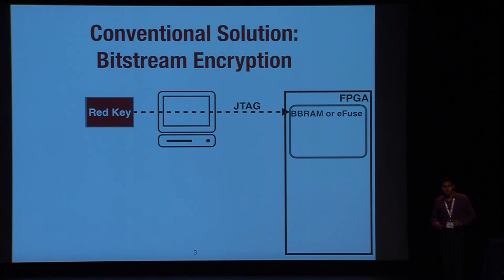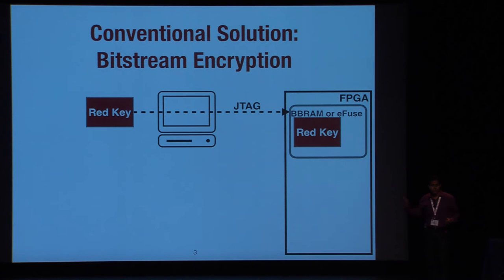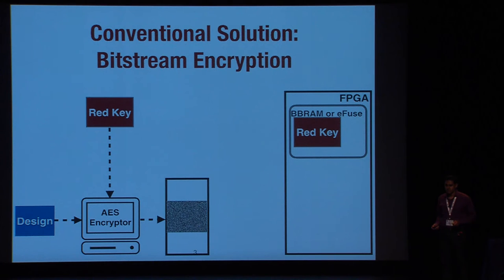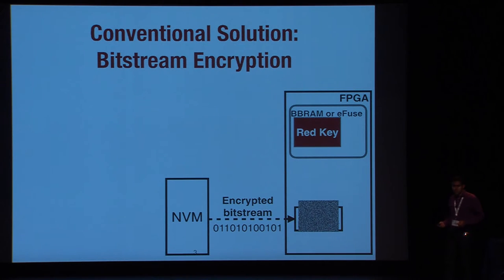There is a conventional countermeasure for these threats, which is bitstream encryption. In the trusted field, the designer loads a secret red key to the FPGA. This key is stored in battery-backed RAM or eFuses. The designer encrypts the bitstream with the red key using AES and stores it in the NVM. Later in the untrusted field, the encrypted bitstream is loaded to the FPGA, decrypted with AES, and the device is configured.